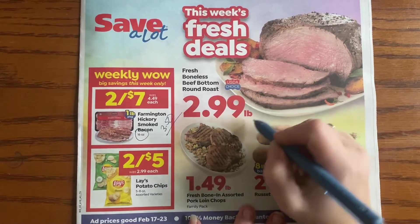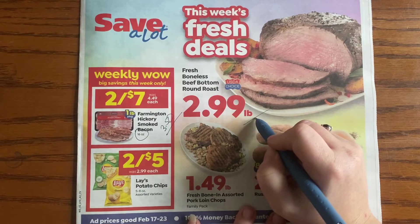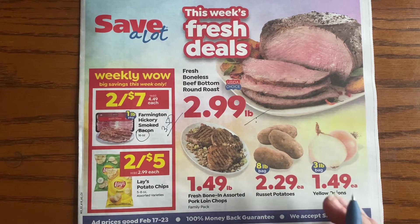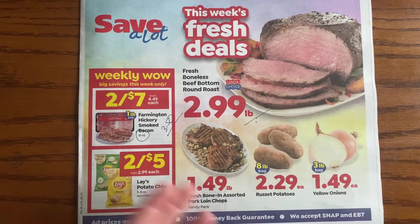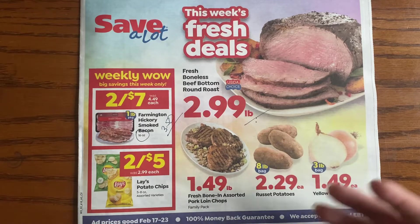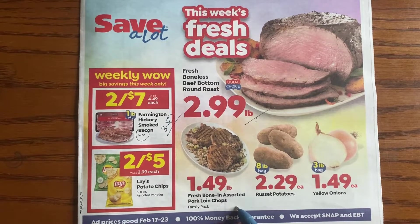This $2.99 beef bottom roast deal comes around pretty regularly — typically about once a month you're seeing this price. So go ahead and get it if you want, but if it's not super exciting to you, just know you can wait until next time. You don't have to stress about sandwiching it into your budget.